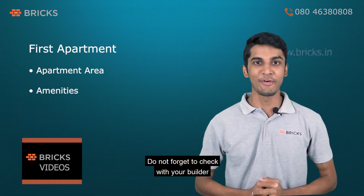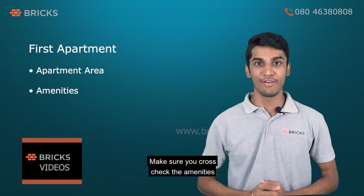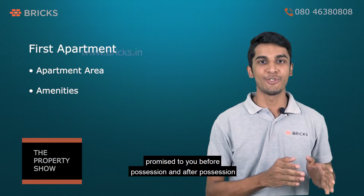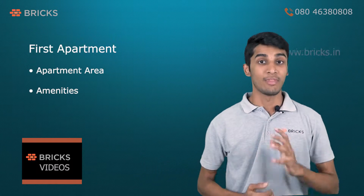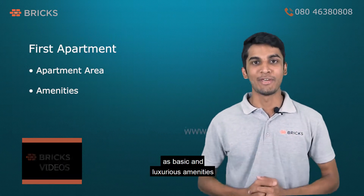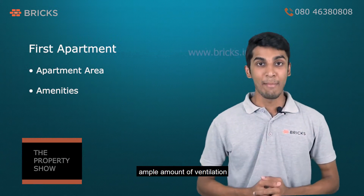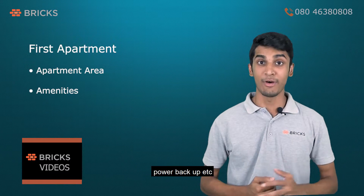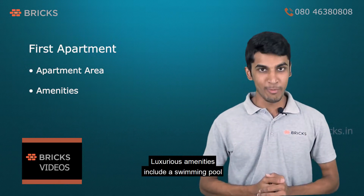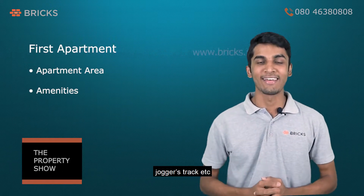Do not forget to check with your builder for a list of amenities they are offering. Make sure you cross check the amenities promised to you before possession and after possession. Amenities are broadly classified as basic and luxurious. Basic amenities include electricity, water, ample ventilation, and power backup. Luxurious amenities include a swimming pool, children's park, clubhouse, and joggers track.